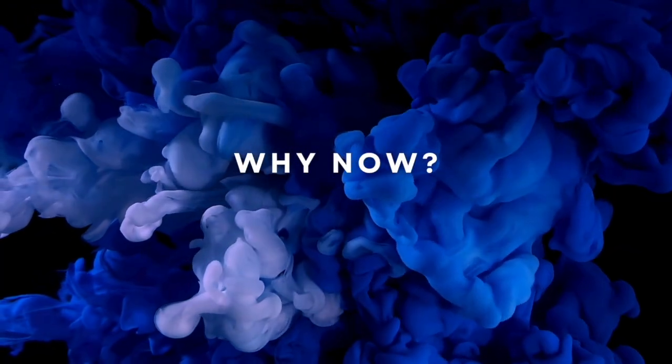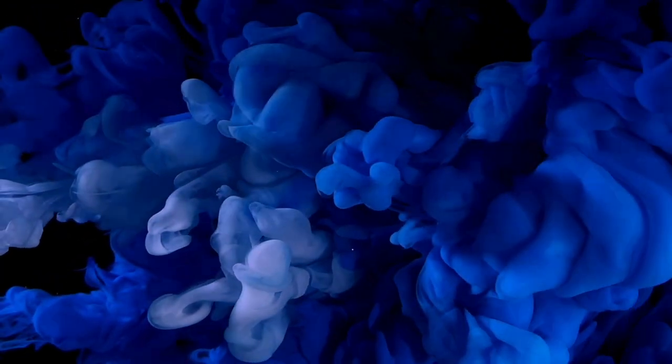So, why now? For many years, Apple's smart home efforts have felt like an afterthought, limited to the Home app and a few accessories like the HomePod. Well, this is all about to change.